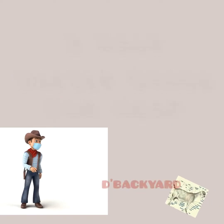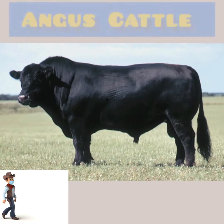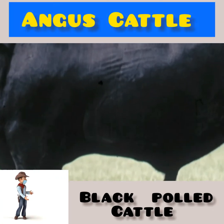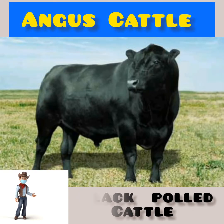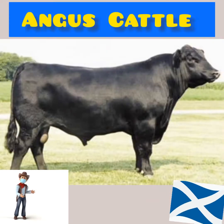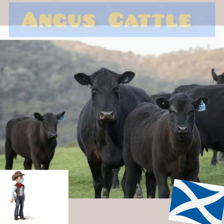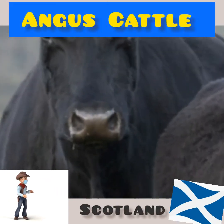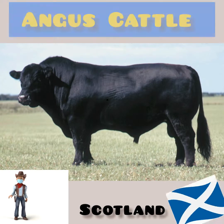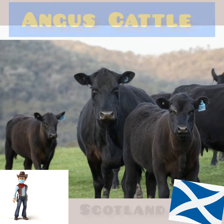Here are the 5 best cattle breeds for beef production. Number 1: Angus Cattle. Angus cattle is a breed of black polled beef cattle. For many years known as Aberdeen Angus, it originated in northeastern Scotland. Its ancestry is obscure, though the breed appears closely related to the Galloway, sometimes called the oldest breed in Britain. The breed was improved and the present type was fixed early in the 19th century by breeders, among whom Hugh Watson and William McCombie were the most famous.